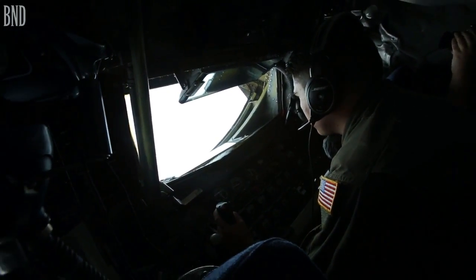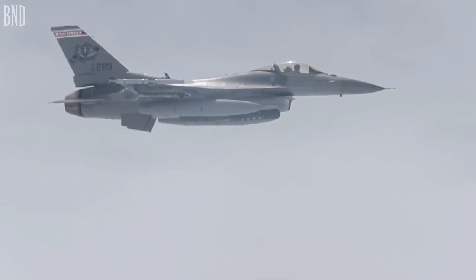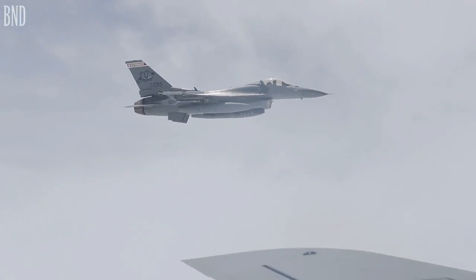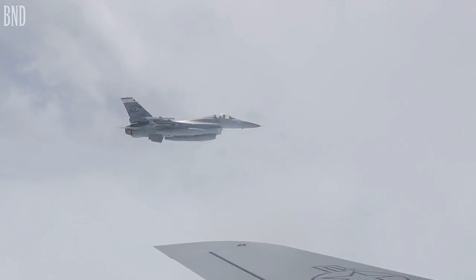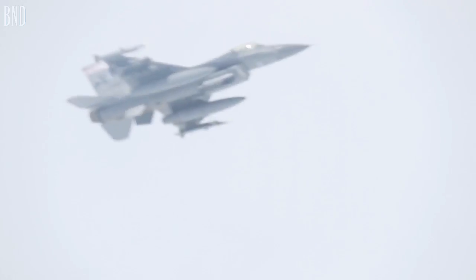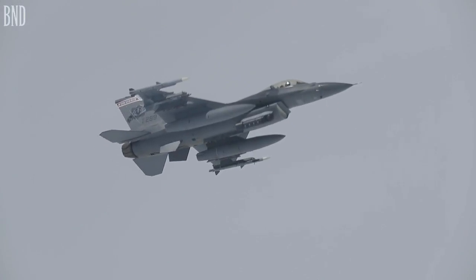We offload quite a bit of gas. Fighters are a lot smaller and they cut through the air a lot easier, so they don't have that big of a bow wave. But the heavy aircraft like the C-17 or C-5s produce a really large bow wave and basically push us through the air.